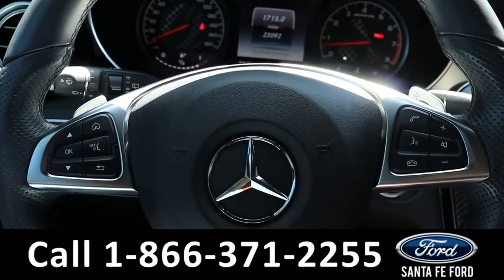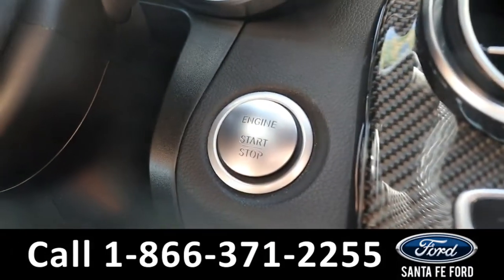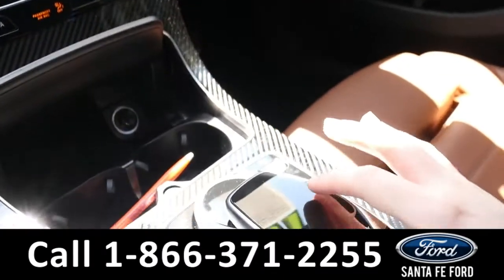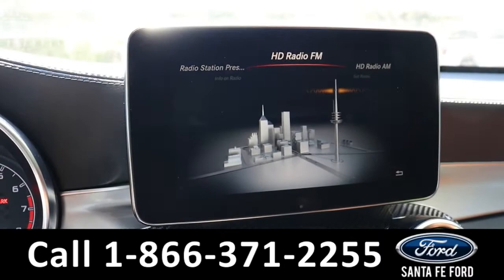The steering wheel has phone and radio controls. This Mercedes is push to start and stop. The radio is navigated using a touch screen pad at the center console, and offers AM, FM, Bluetooth, and GPS navigation.